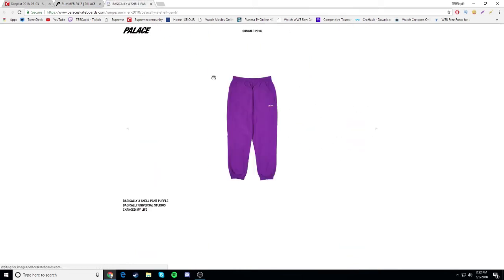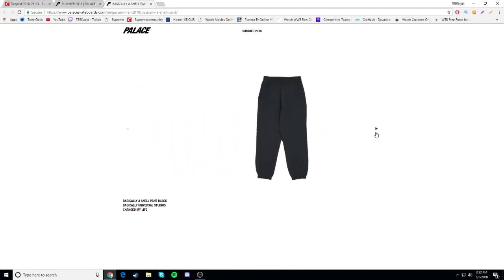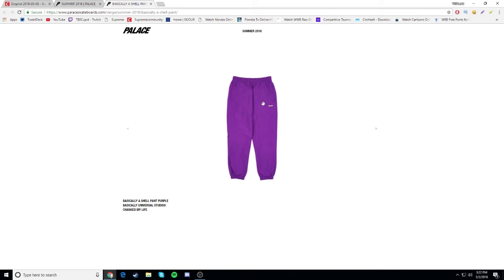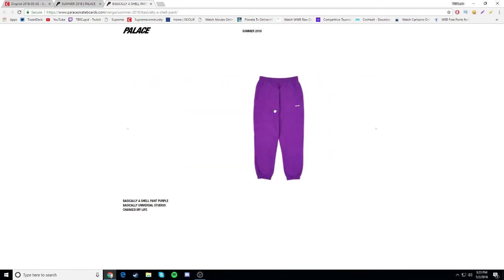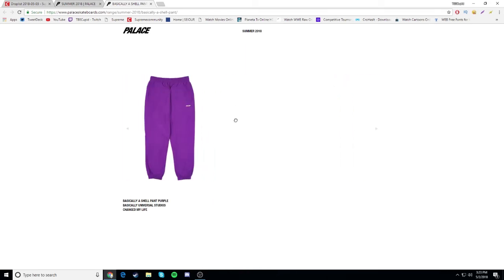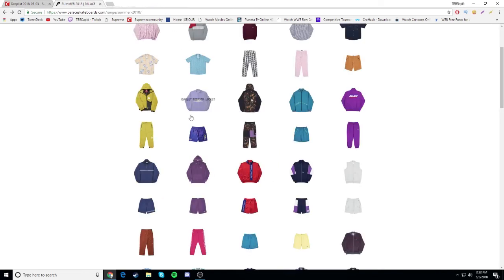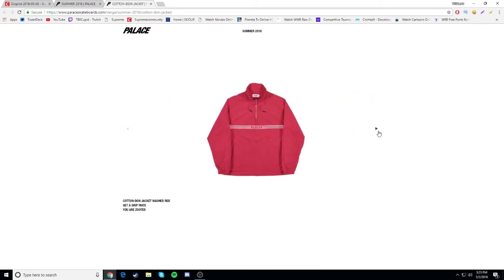Basically a show pants - let me look at these. I want to see the black and navy ones. They don't look too bad honestly. The purple ones though - I don't know bro, like could you imagine wearing that in public? I feel like I'd get bullied wearing that to school. It's not something I'd wear, but some people wear this stuff and that's fine - it's just not for me.